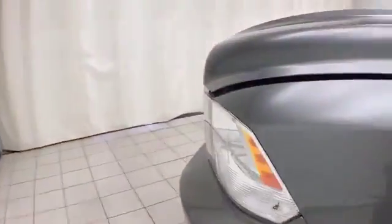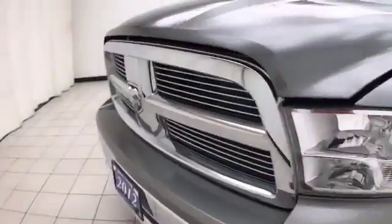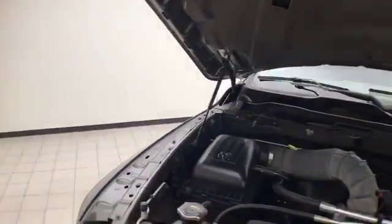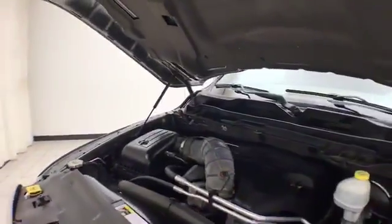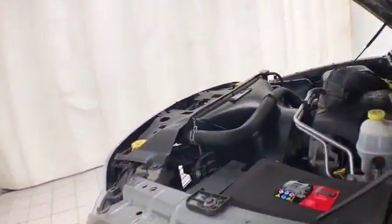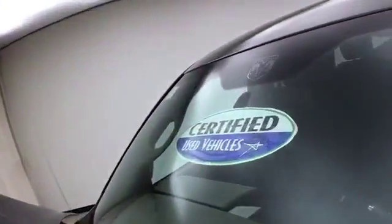Under the hood, this Ram is a 5.7-liter Hemi V8 with 395 horsepower — just as clean under the hood as the rest of the truck. EPA fuel economy estimates an average of 13 miles per gallon in the city, 19 on the highway, and approximately 40% tire tread remaining. Don't forget about that certified warranty protecting your investment.